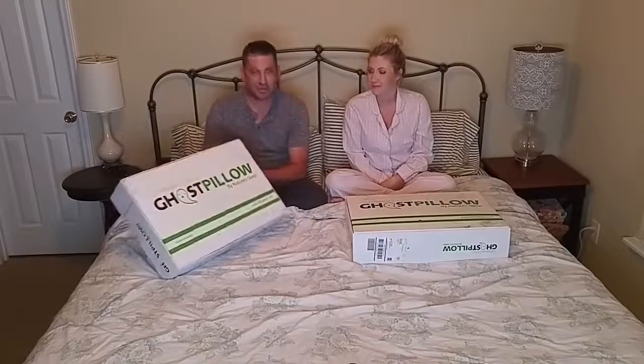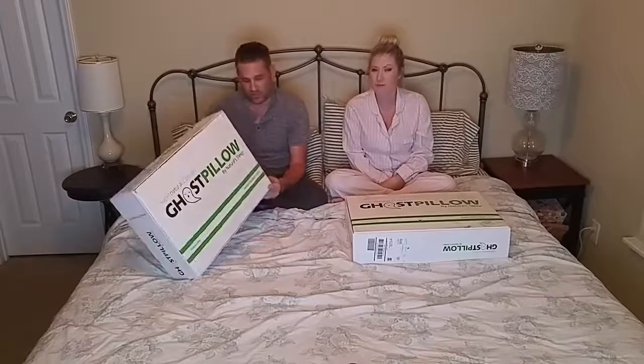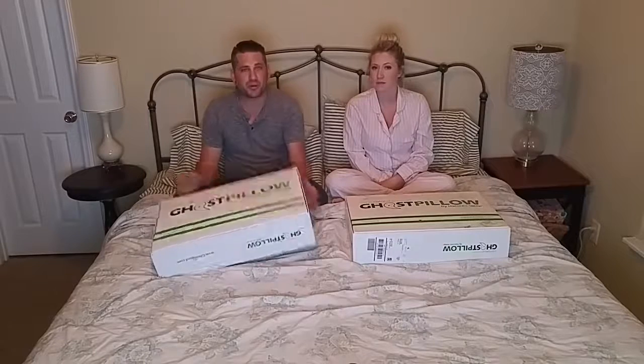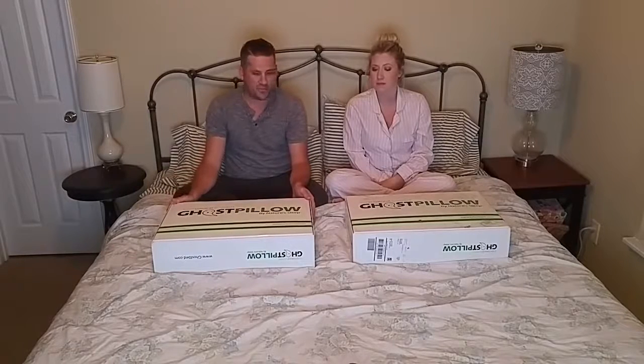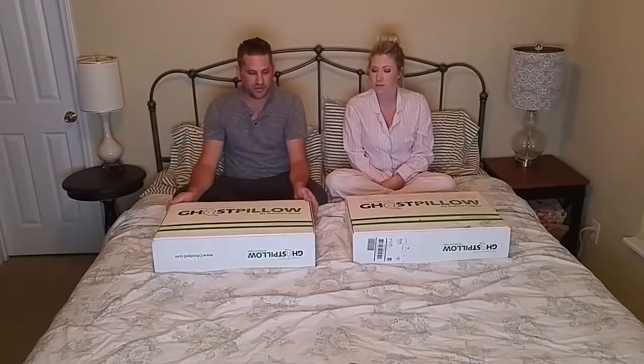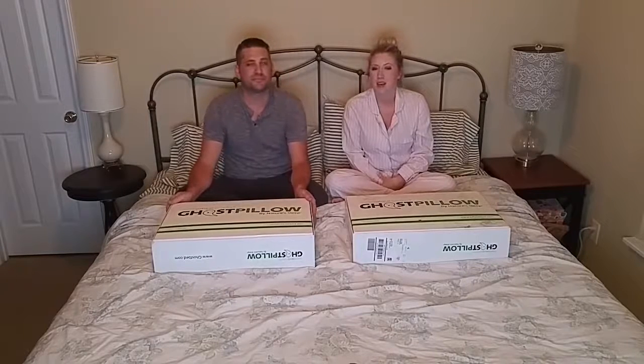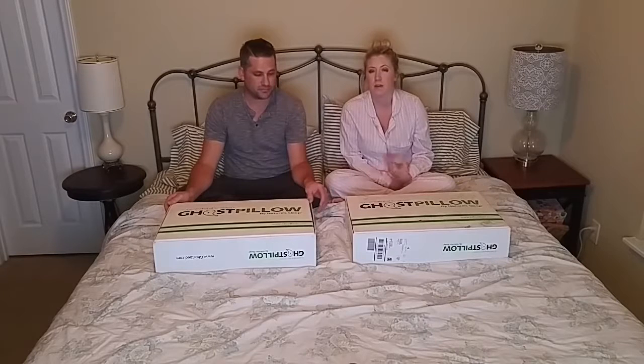It does say on the box that the pillow is 16 inches by 24 inches by five and a half inches, which is about a standard size pillow. With our king-size bed, they don't currently offer king-size pillows, but you can always get three of these for a king-size bed. A little more about the material: the outer cover is 97% polyester with 3% spandex, and the inner cover is 100% cotton.